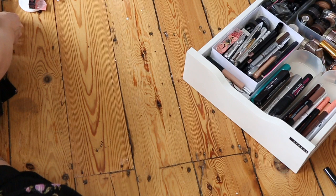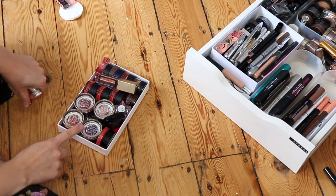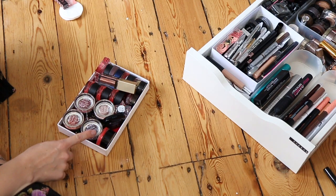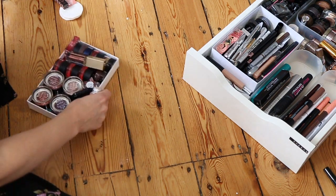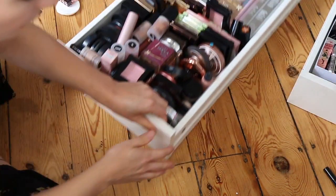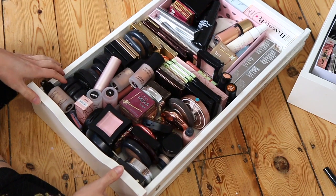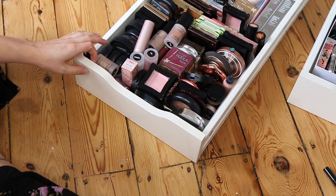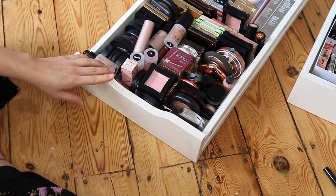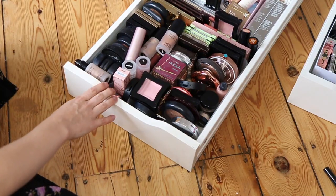I've also got a little drawer full of creams which are going to go in my Halloween kit — I'm going to make a new drawer especially for Halloween stuff. Next up is the blush, bronzer, and highlighter drawer, which is going to take a while because I love all of these. Maybe I'll just focus more on giving it a bit of a tidy and a reorganize rather than putting pressure on myself to get rid of things I don't want to.